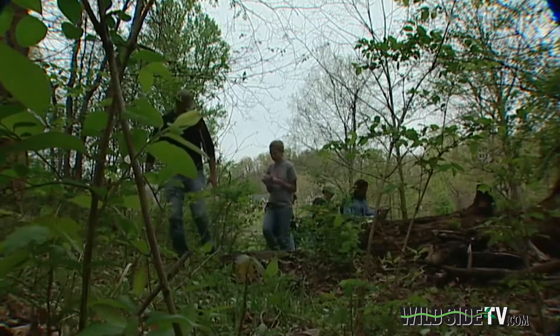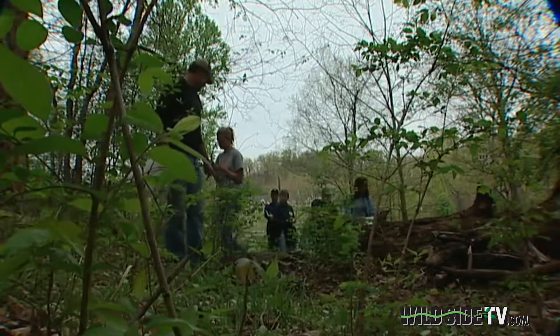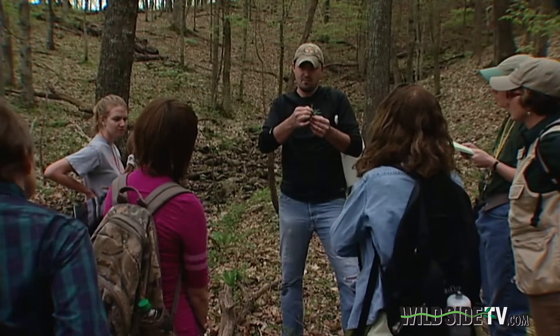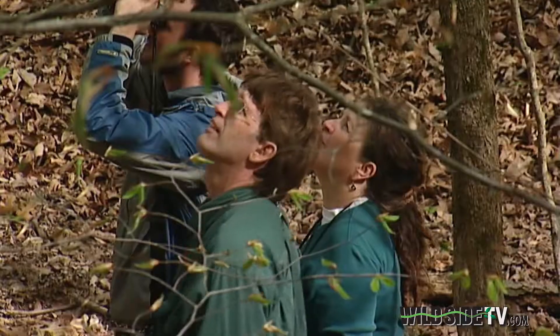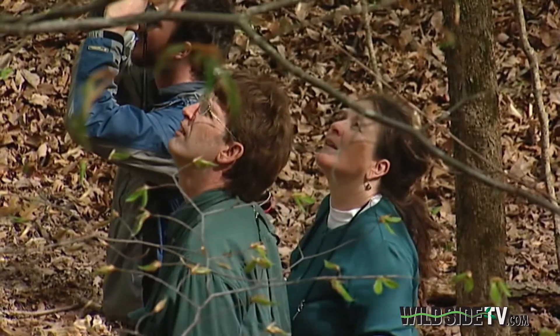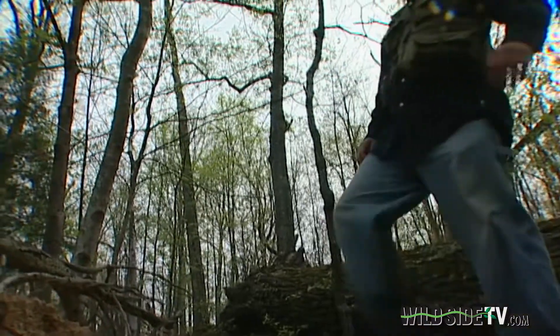I've got some mayapple up in here. I actually just taught my little girl this one because it looks like an umbrella. Students from Austin Peay State University's Wildlife Society and several community volunteers spent one intensive spring weekend just starting to find out what lives on this land.